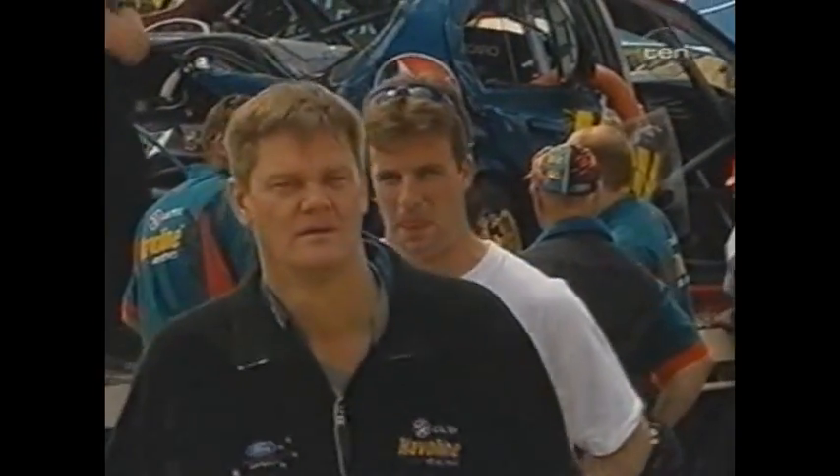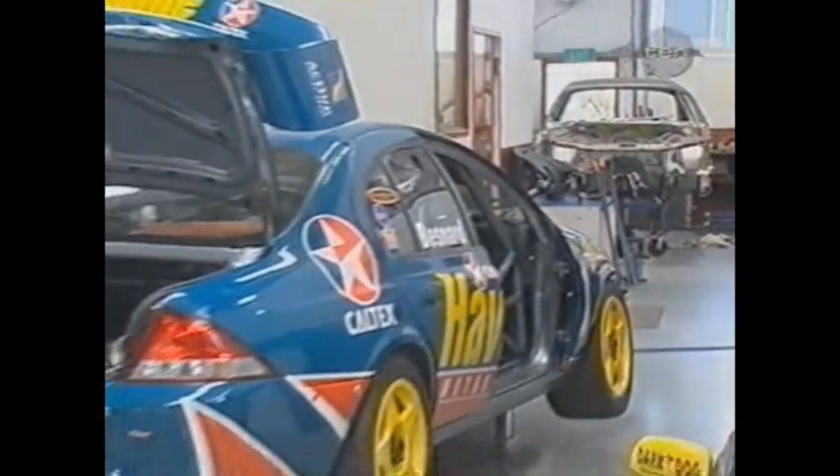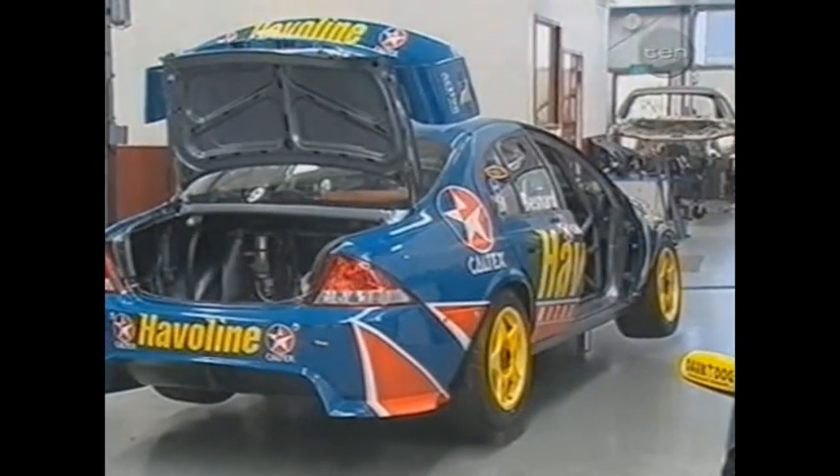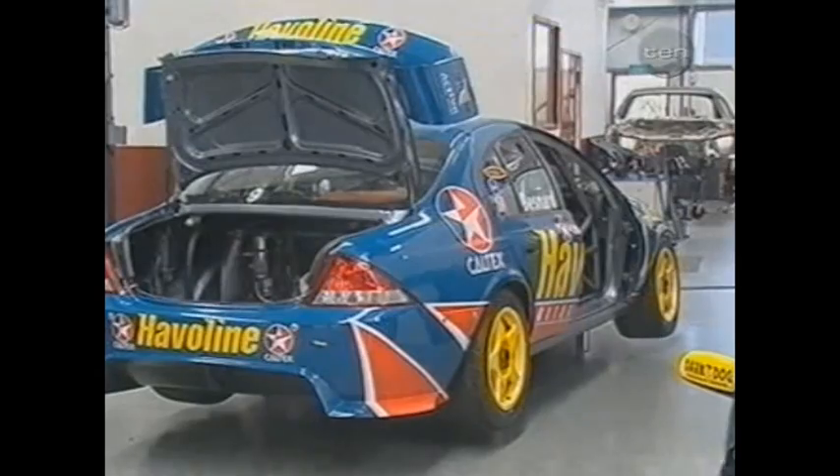With Indy, New Zealand and Sandown still to go, Bernard needed a car to complete the championship. And what followed was a stunning show of workmanship — a spare chassis transformed almost from the ground up. "I've got to say even I had my doubts, but with these guys from the Caltex Haveline racing team, they work miracles. They've done it before, they've done it again. The car's ready to go, it's brand new, and I'm looking forward to a good race this weekend." The timeline was tight.